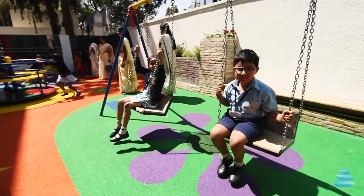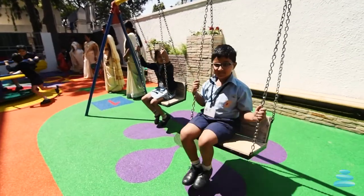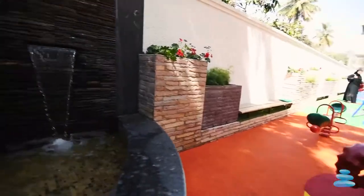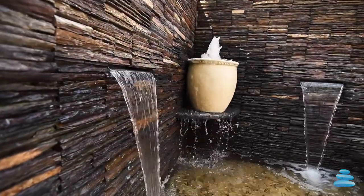The rubber flooring cushions the fall of the children. Its bright features also facilitate children's learning while playing. A corner water feature along with plants along the compound adds beauty to the space.